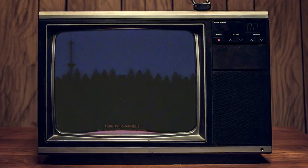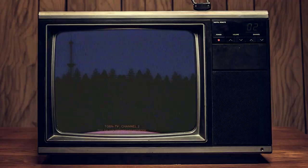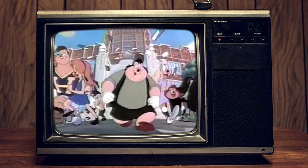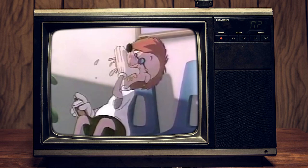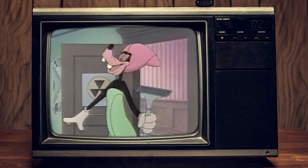From Walt Disney Pictures: Max is the most popular kid in school. His girlfriend's a babe. His best bud is cool. There's only one problem — his dad's Goofy. It's Goofy and Max. The movie Siskel and Ebert give two thumbs up. 'You were just like I did at your age.' 'Please don't say that, Dad.' A Goofy Movie, rated G, now playing at a theater near you.